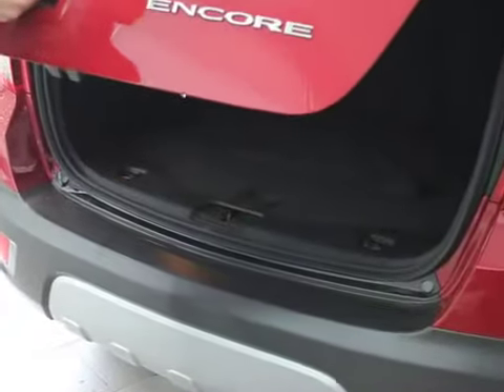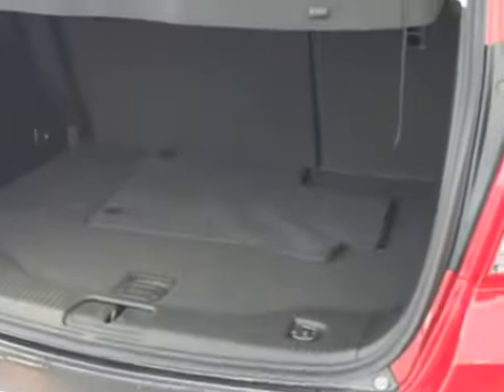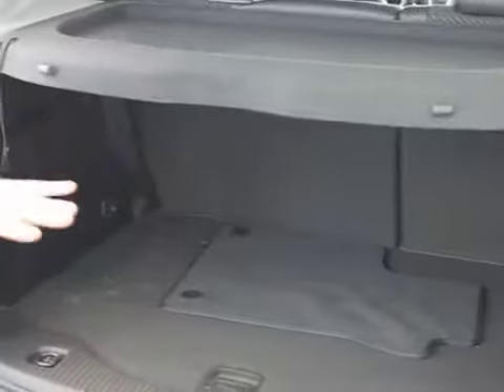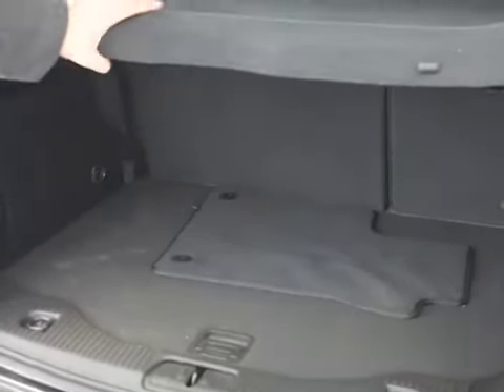There's a button underneath to open the hatch — no more latches to worry about. Notice the gas lifts here that'll hold it up and make sure it doesn't fall on your head while you're working underneath. We've got a cargo shade in here: if you've got this locked up and there's some stuff you want to keep private, you don't want people seeing what you've got in your back cargo.